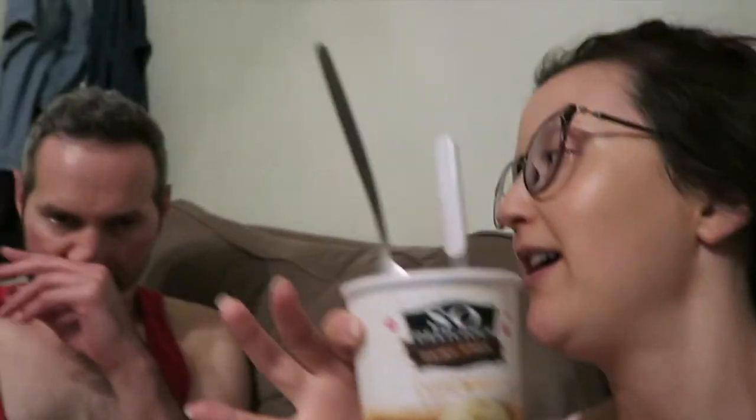Still got lots of work to do on that pine floor. We're ending the night with some So Delicious Snickerdoodle ice cream. It's very Christmasy — like a gingerbread cookie. It's really good. Good night!